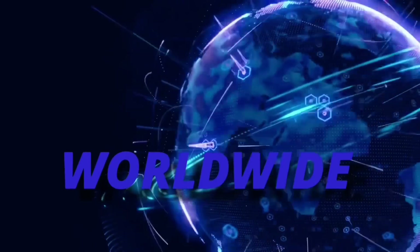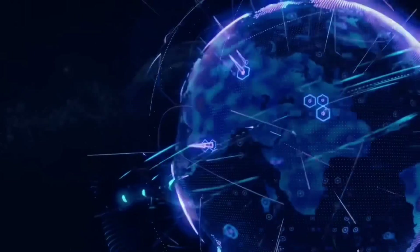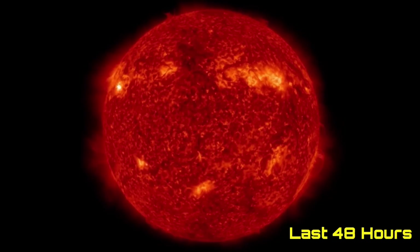Hello friends and family from around the world. This is Mike with Daily Events Worldwide and we are on January 3rd, 2023. Welcome to another surviving day on the planet. Welcome to the Daily Do, giving you your space weather update as well — earthquakes, volcanoes, and world weather.